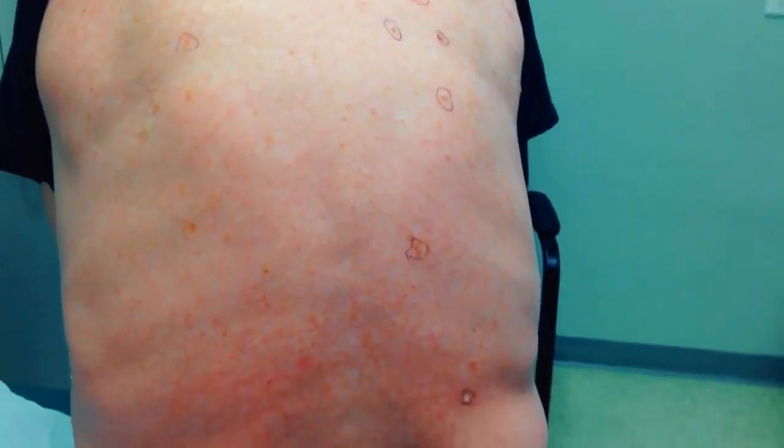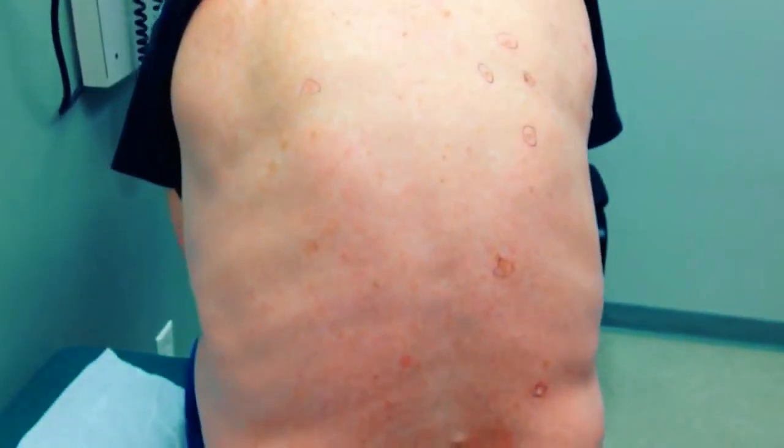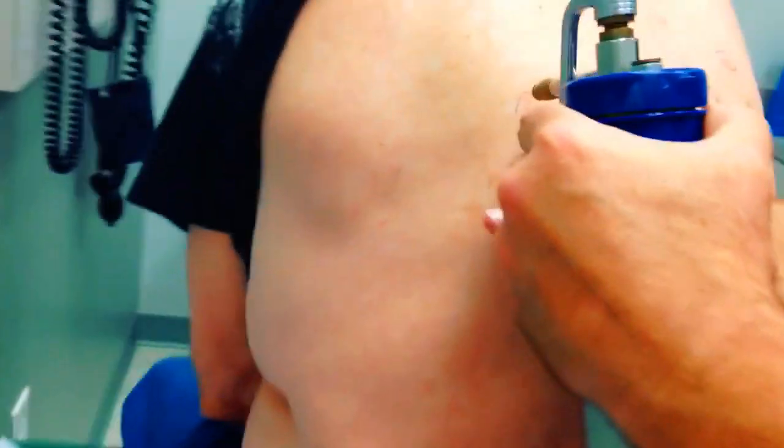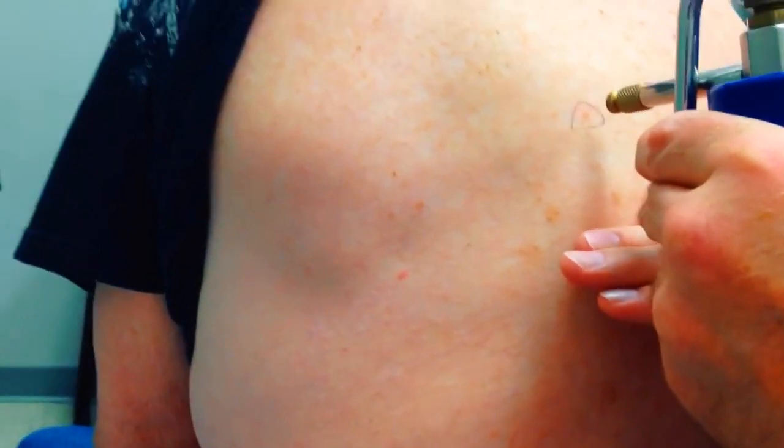All right, all these we're going to go ahead and do some freezing. We have to freeze all of these twice, okay? So here we go, get ready. It won't feel cold at first, but remember the most important thing is...